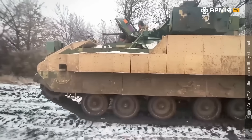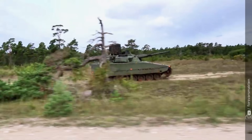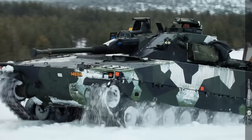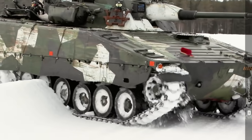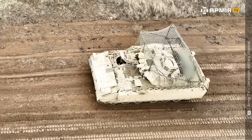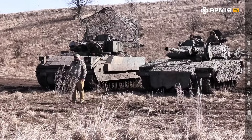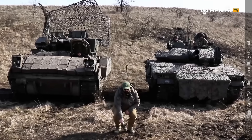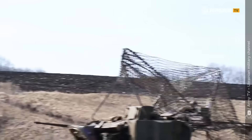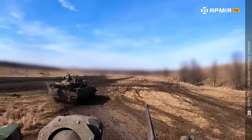Our first challenge: mobility. Both vehicles line up on the muddy Ukrainian training ground. Engines roar. 600 horsepower in the CV90 against roughly 500 in the Bradley. The CV90 weighs around 28 tons; the Bradley nearly 35 tons, with additional reactive armor pushing it to almost 38 tons. The race begins. Tracks dig into the soil, mud flies. Despite its weight, the Bradley fights to keep up, but the lighter CV90 edges ahead and crosses the finish first. Round one goes to Sweden.